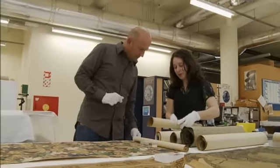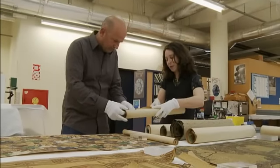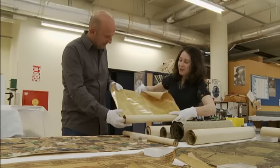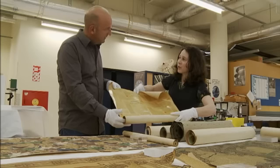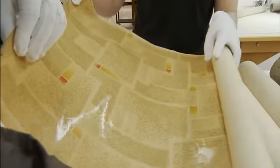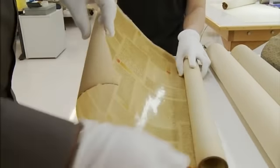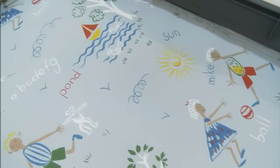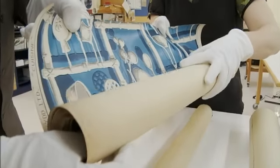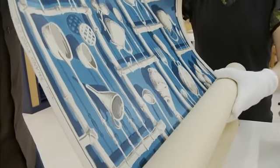Moving along to the 1950s, we've got quite a few innovative trends. This particular example is shiny and that's so the paper could be washed. They were very aware of sanitation in the 1950s so they made them washable so they could wipe them down easily and keep their house cleaner. There was also the trend to depict the function of the room on the wallpaper, so in children's rooms you'd get alphabet blocks and in the kitchen, you'd have kitchen utensils.